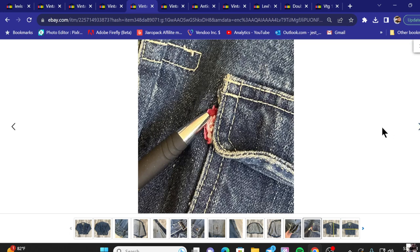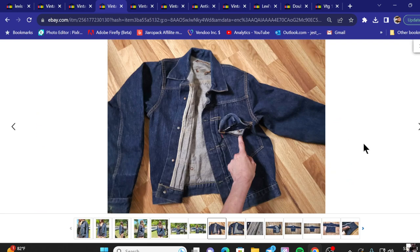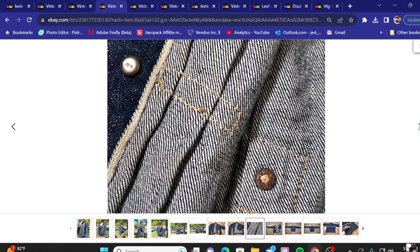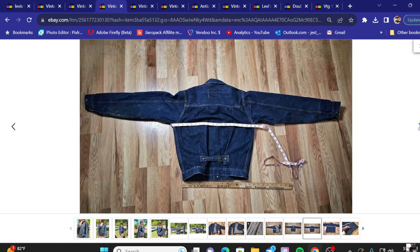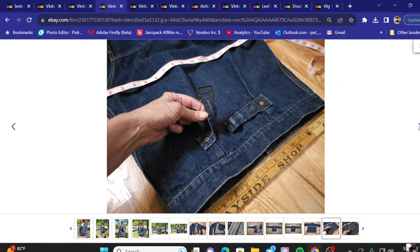Number three: a vintage 1940s type 1, 506 again, for six thousand five hundred dollars. This one looks like it's in much better condition. I'm looking at that stitching opening I mentioned earlier — it looks a little bit bigger, but maybe that's just perspective. After seeing three of this style of jacket, you shouldn't miss these if you run across them at Goodwill bins, your local thrift store, or a yard sale.